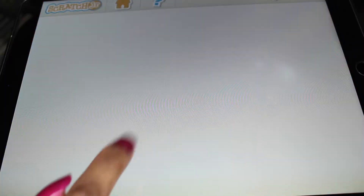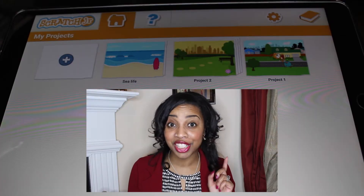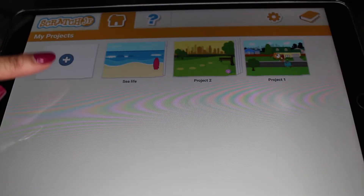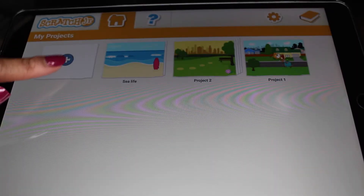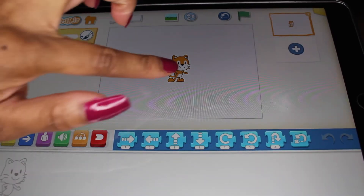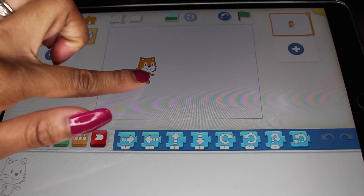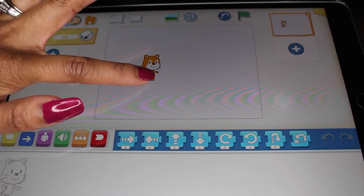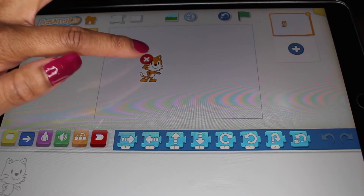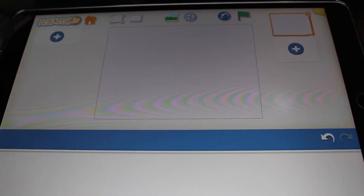We're going to click this Home button — this is your Home page. Here on the Home page, you will see all of your saved projects. When you're ready to begin a new project, simply click on the little plus sign and it will send you to the Scratch Junior page. Here you will see Scratch. If you do not want to use Scratch, hold him down until a little red X appears, click it, and Scratch will go away.